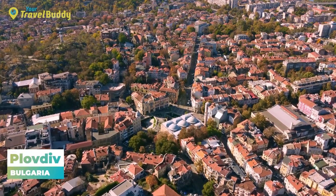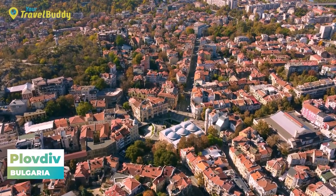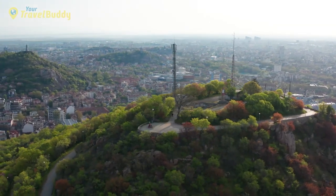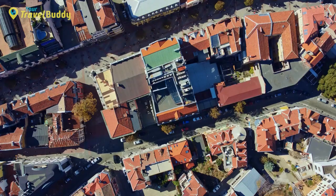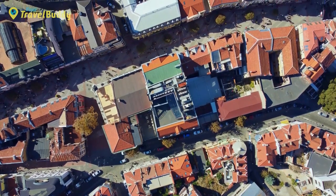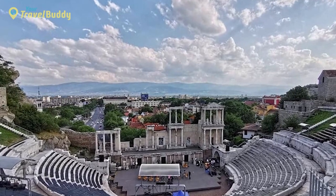Number 11: Plovdiv, Bulgaria. Plovdiv is a city full of history and charm, located in southern Bulgaria. Surrounded by rolling hills and boasting some of the country's best-preserved Roman ruins and medieval structures, Plovdiv makes for a unique destination that offers something for everyone. The city's main attraction is undoubtedly its Old Town, a UNESCO World Heritage Site housing some of the oldest structures in Europe, including ancient Roman theaters, aqueducts, and mosaics.